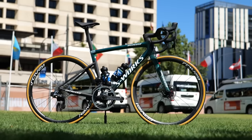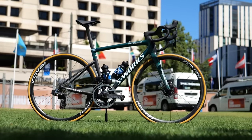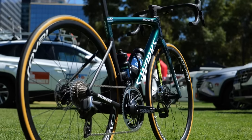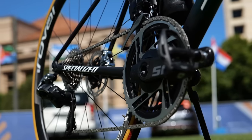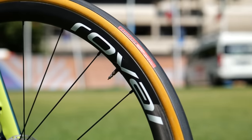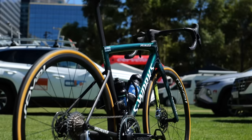Bora-Hansgrohe are riding the Specialized SL8. This year, however, making a significant switch to SRAM Red from Shimano Dura-Ace. However, they retain all of their Specialized components and accessories such as wheels, tires, and finishing kits.